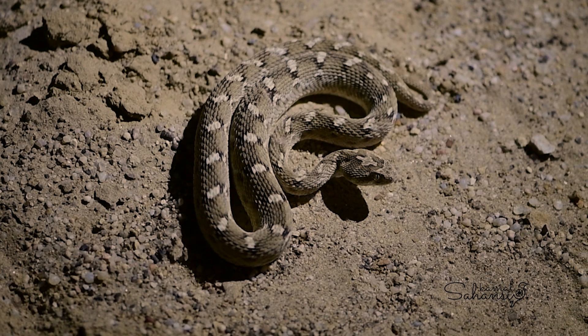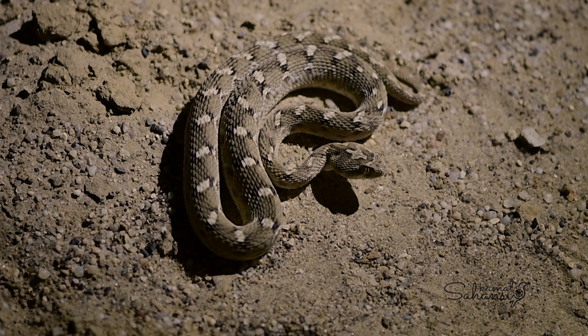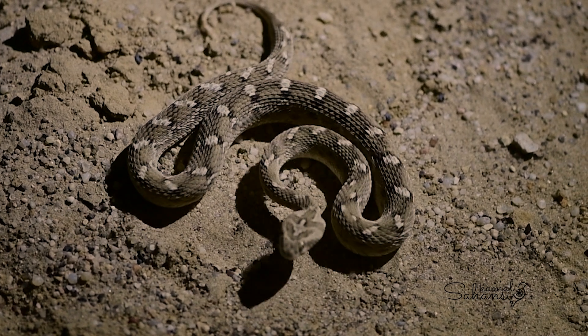Hello, today I will talk about one of the most venomous snakes, the sawscaled viper. Known for its aggressive temperament, it often strikes without warning.